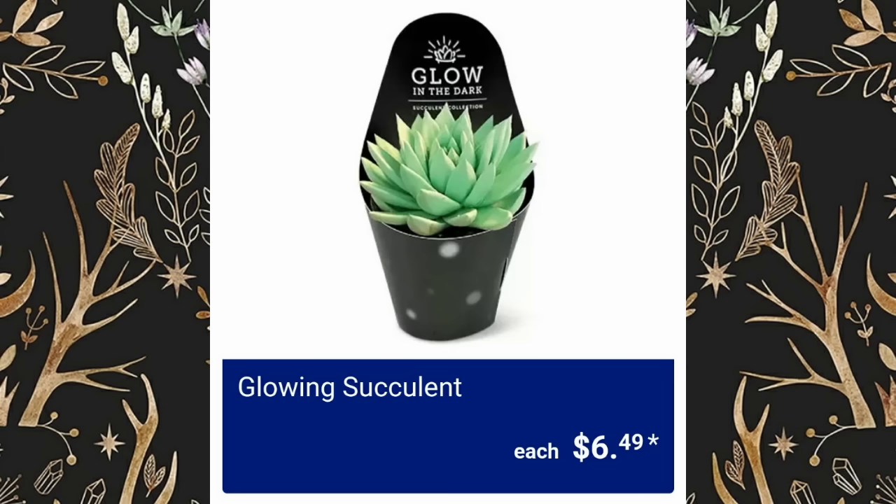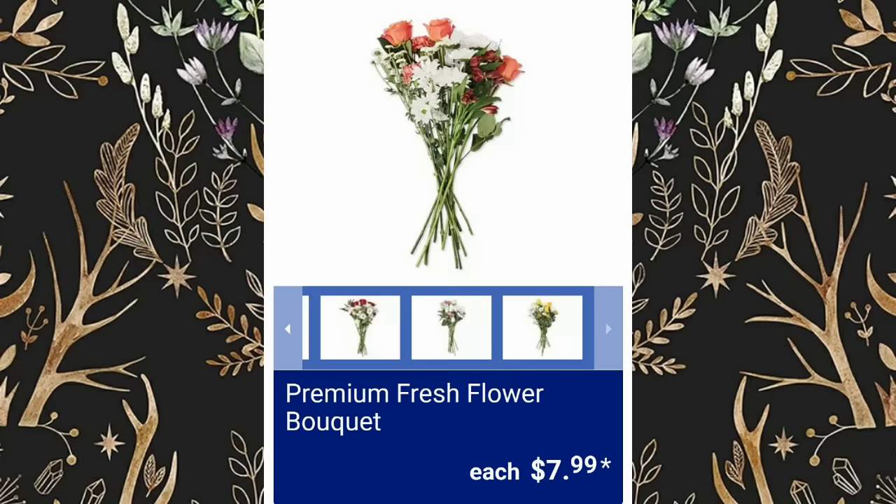I just found in my analytics where I can see how many shares I get, and you guys are awesome. Glowing Succulents, $6.49. Premium Fresh Flower Bouquets are $7.99.